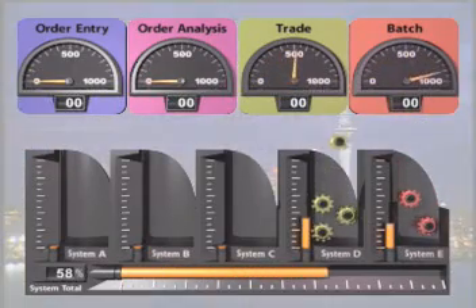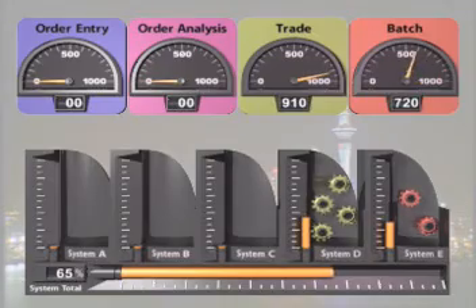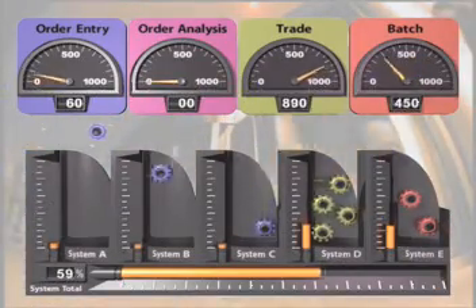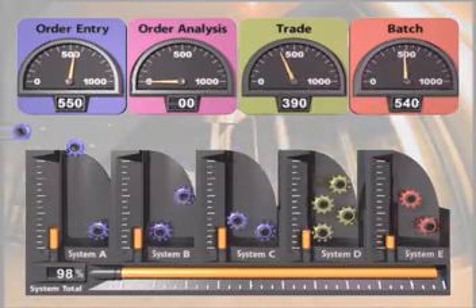Overnight processing, global operations, and e-commerce applications are utilizing system resources up to 70%. As orders come in from call centers, websites, and regional branches, the Z-Series evenly distributes transactions across the logical partitions.